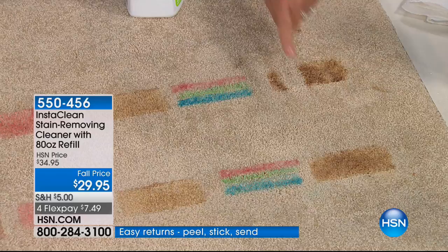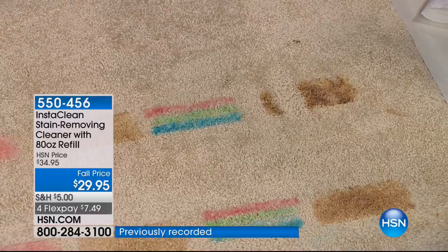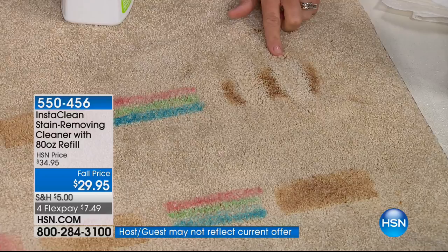I'm going to do it one more time. This is browning sauce — it can be soy sauce, barbecue sauce, mustard, Italian dressing, Thousand Island dressing. I'm not blotting it, I'm not using a machine, I'm not calling a professional. But that stain is out.